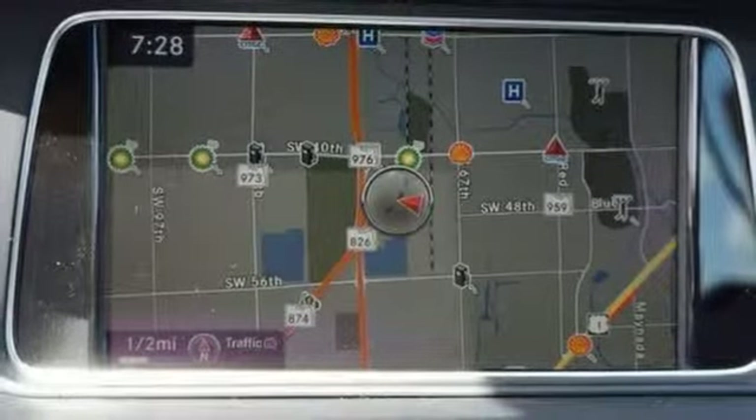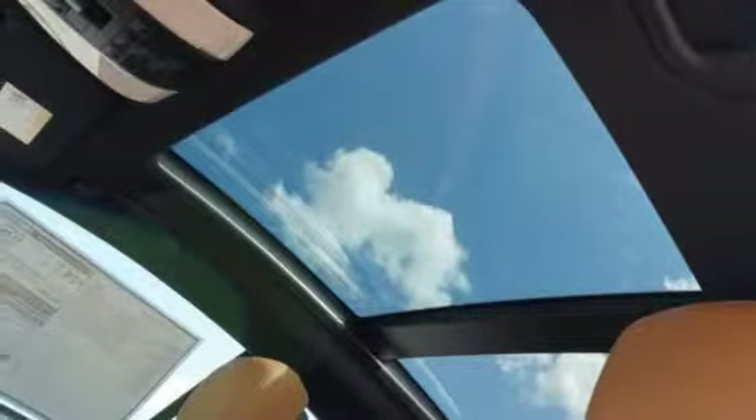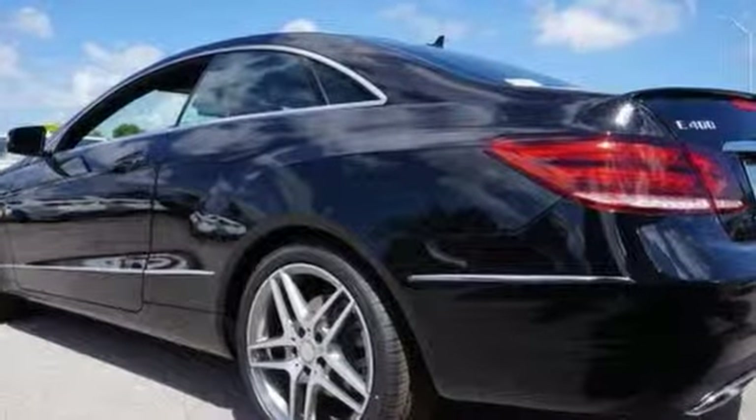Harness this unique drive with the agility control suspension and the 7-speed automatic transmission with paddle shifters. Don't miss this beauty — see this Mercedes-Benz for yourself as soon as you can.